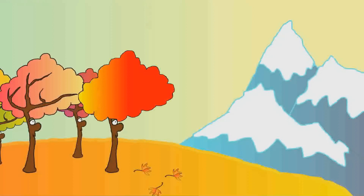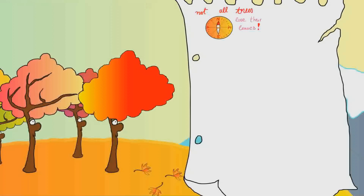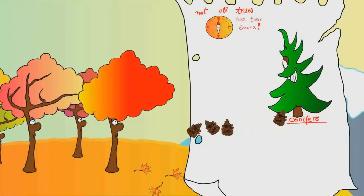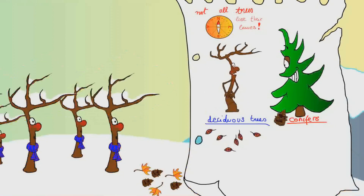But why do they change? Not all trees in the north lose their leaves. There are two main groups of trees: evergreens, also known as conifers, which make those weird-looking brown things we call pine cones, and deciduous trees, which lose all their leaves over the harsh winter.